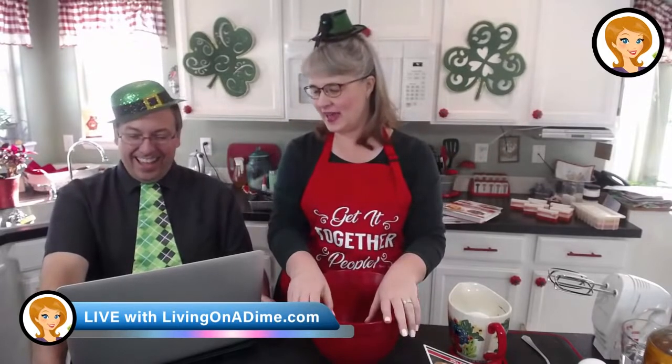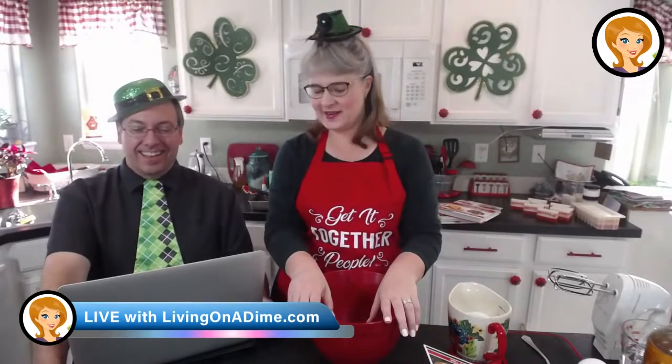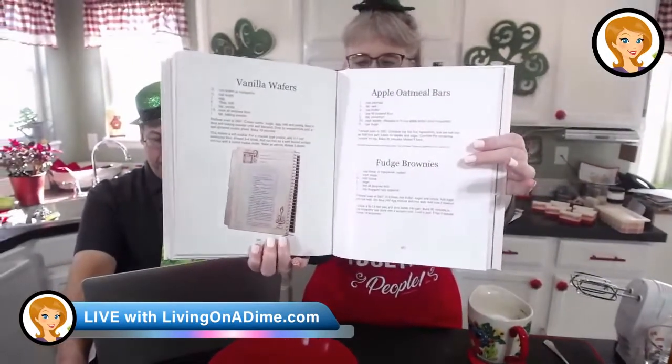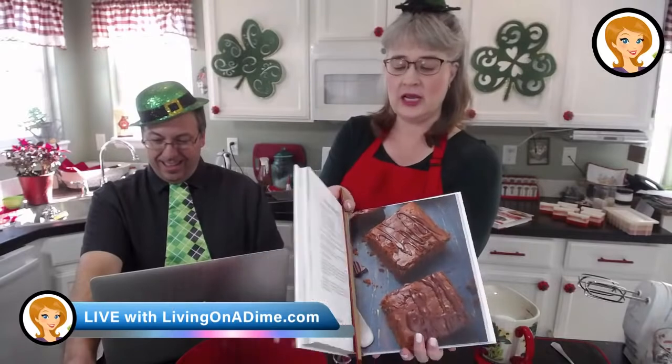Happy St. Patrick's Day! All right, today we are making fudgy brownies. If you have the Dining on a Dime Cookbook Volume 1, it is right here on page 361. This is the regular brownie recipe. The ones that the kids have already dug into and were raving about — those are in our gluten-free cookbook on page 284. Right there we have our Saving of the Green sale.